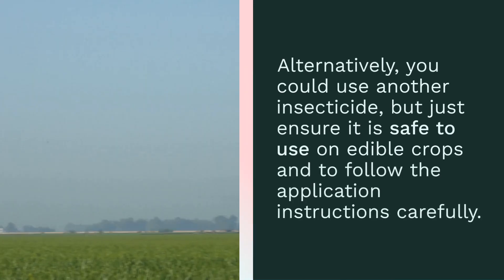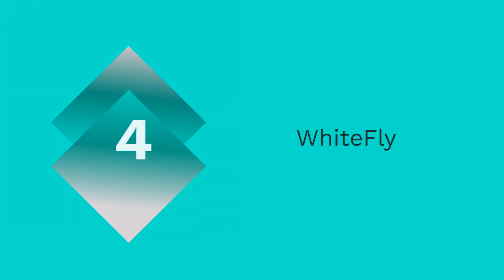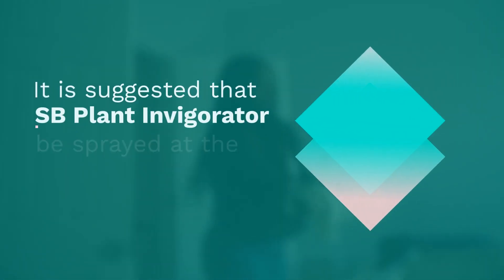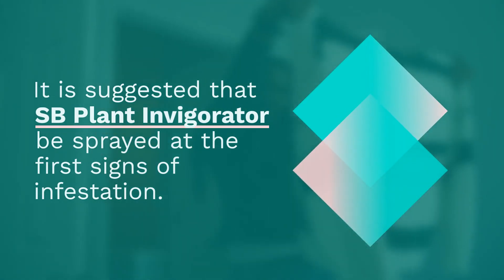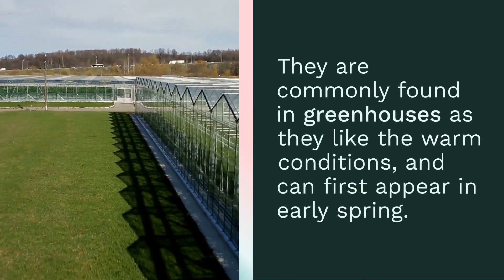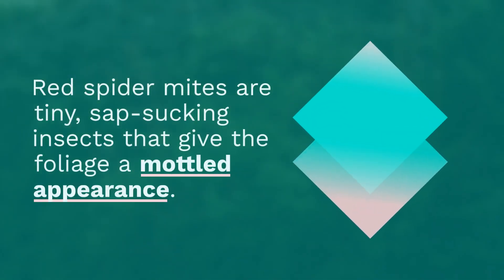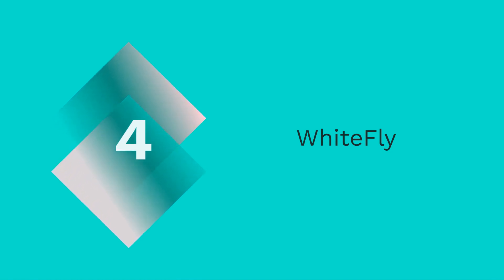The third one is red spider mite. You could use an insecticide, but just ensure it is safe to use on edible crops and follow the application instructions carefully. Red spider mites are tiny sap-sucking insects that give the foliage a mottled appearance. They are commonly found in greenhouses as they like the warm conditions and can first appear in early spring.